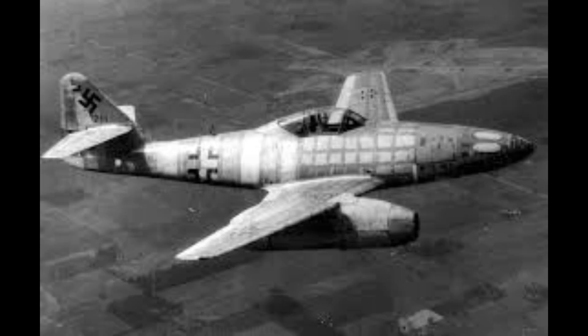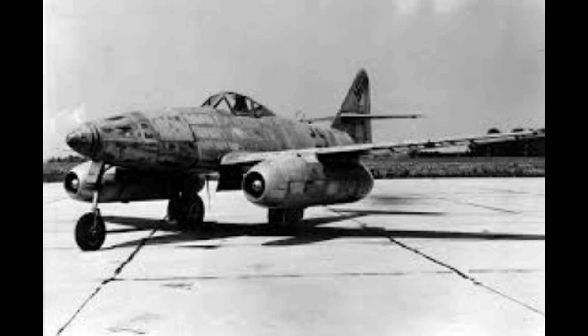The decision by the Ministry of Aircraft Production to keep the jet program secondary to piston engine production until 1943 allowed the British design to benefit from maturing industrial standards, unlike the Me 262, which was rushed into service under severe production pressures. In essence, while the Me 262 was technically revolutionary, the Meteor represented superior operational utility in a long war of attrition.